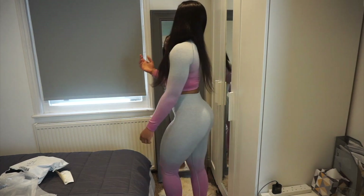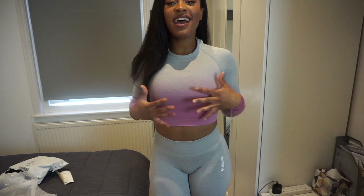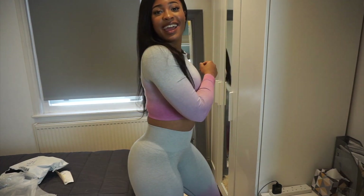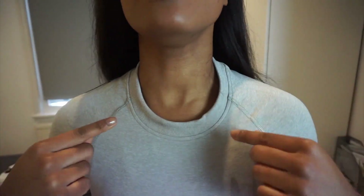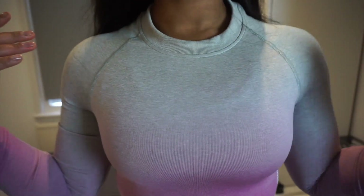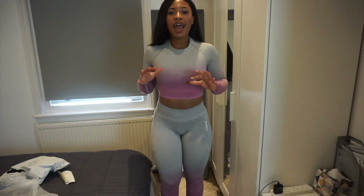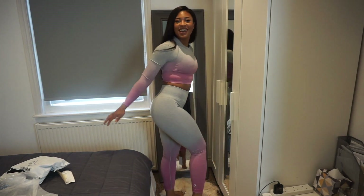I honestly feel like a princess in it. It fits perfectly everywhere — I feel sucked in, I feel snatched. It just looks so good. The only thing about it is that around the collar it's going up really high, making me look like I've got massive traps, and that's the only thing that's not really doing it for me. But everything else is perfect.